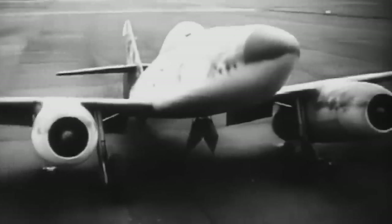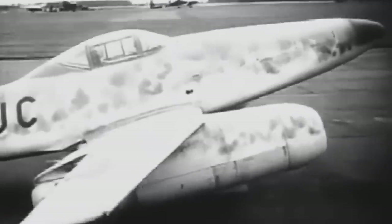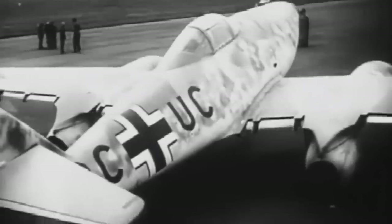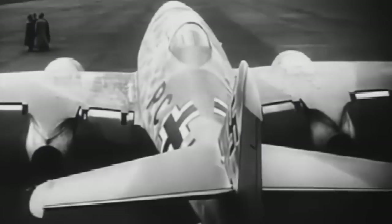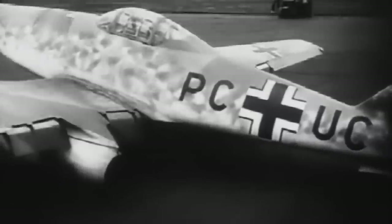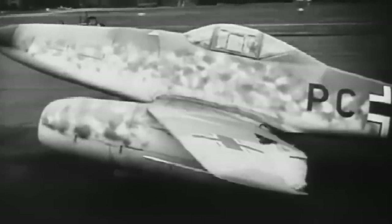The thing that impressed you about the first jets was that when you'd been used to piston-engine aircraft, you suddenly find yourself sitting in an airplane with the most wonderful view ahead of you, because there was no engine sticking out in front of you. There was this lack of vibration and, strangely enough, a lack of noise. Although the jet may have been making quite a thunderous noise, it was all well behind the pilot. So you were flying in a comparatively quiet and very speedy environment. It was really quite a revelation after piston-engine aircraft.